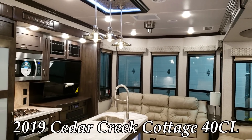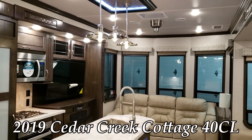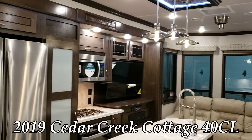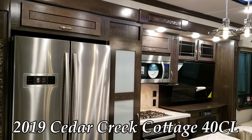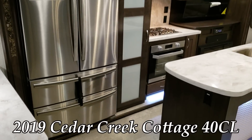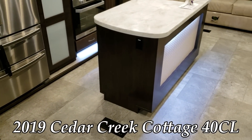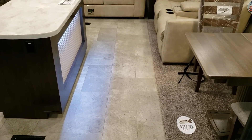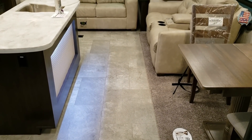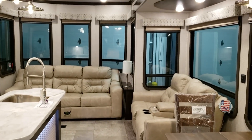Hey everybody and welcome to another All About RVs video. Today we're going to take a look at a brand new 2019-and-a-half Forest River Cedar Creek Cottage destination trailer. This is the 40CL model — a front living room, rear bedroom with a loft over top of the rear bedroom layout. We'll take a few minutes to walk you through the outside and inside of this new destination-style trailer.